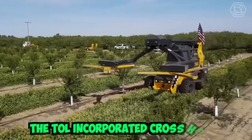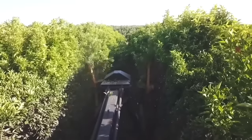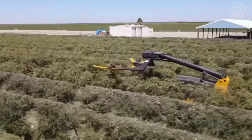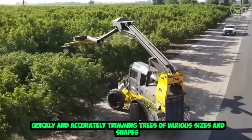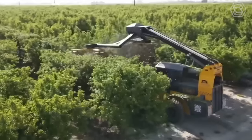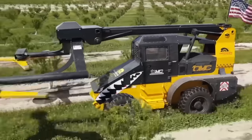The Toll Inc. Cross Hedger is a fast and efficient tree trimming machine designed for use in orchards, vineyards, and other agricultural settings. With its powerful cutting blades and innovative design, this machine is capable of quickly and accurately trimming trees of various sizes and shapes. Its precision cutting blades are designed to provide a clean and accurate cut, while its unique cross hedging feature allows for efficient trimming of both sides of the tree at once.